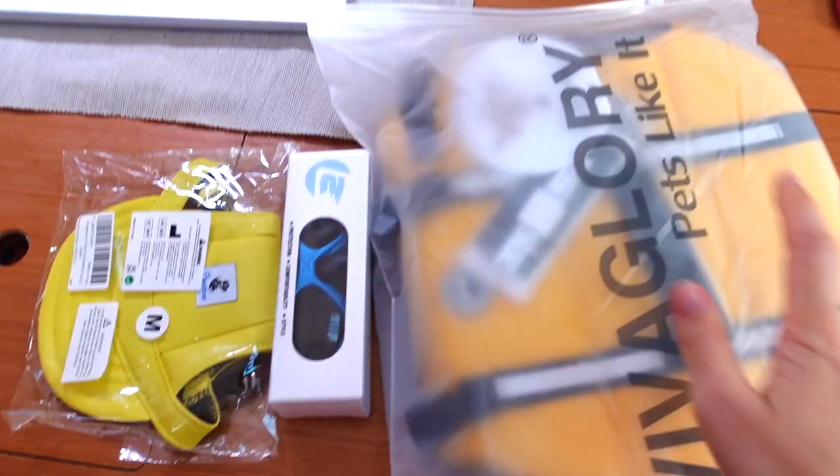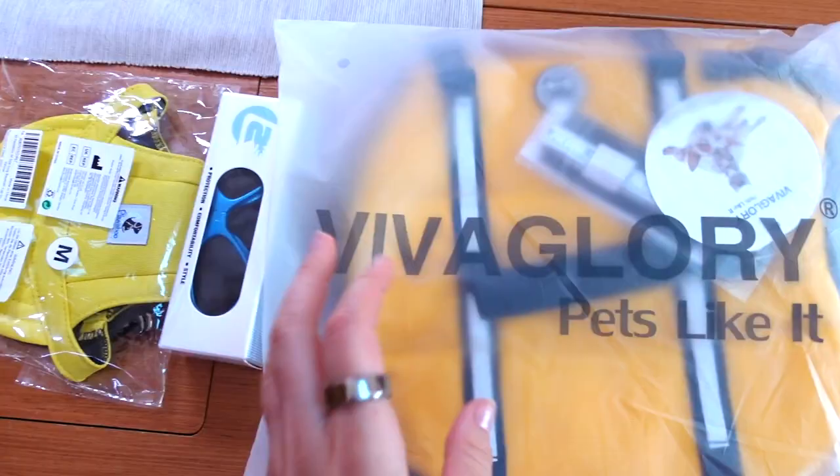Today I had a package arrive from Amazon with some stuff that I ordered a while ago for Sami, and today it came and I'm so excited! We're gonna open it together. These are the things that I got for him for while we go sailing.